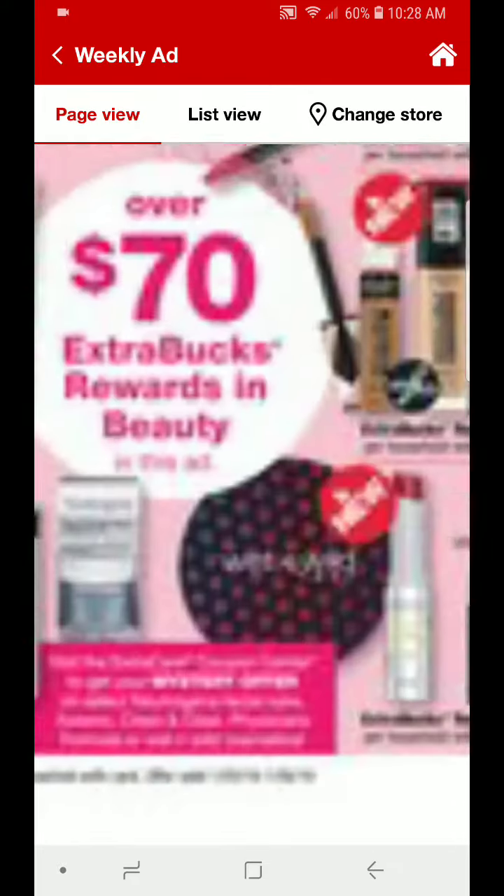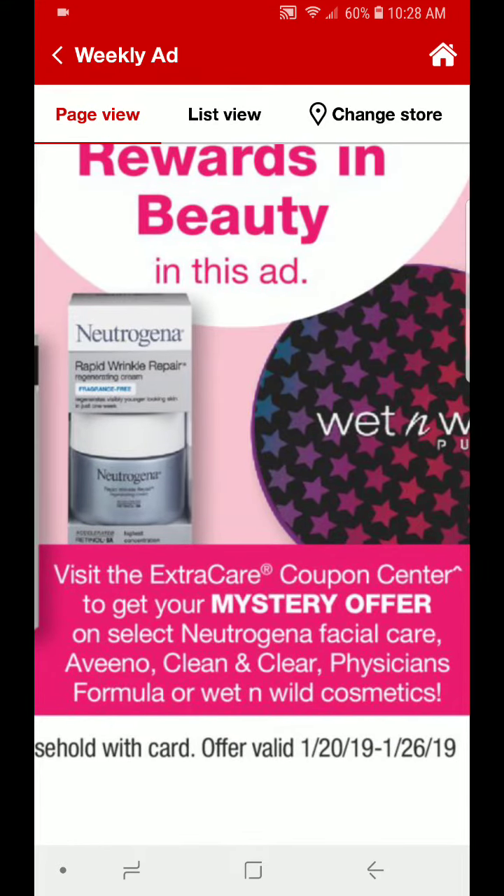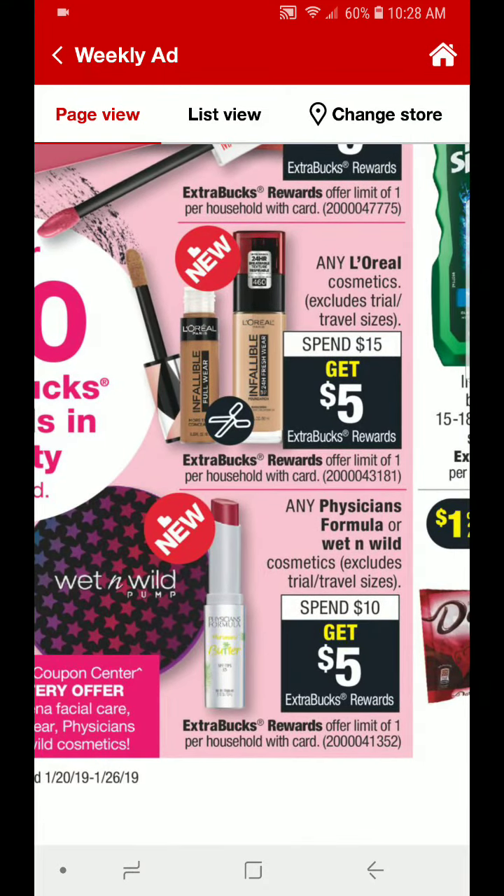There is also going to be a mystery offer coupon, so make sure you scan your card at the coupon center before you go shopping. On Sunday I will keep you guys updated on the value of that coupon. It is not just for Wet n' Wild — it says this is on Select Neutrogena Facial Care, Aveeno, Clean and Clear, Physician's Formula, or Wet n' Wild. So you don't necessarily have to spend that CRT on Wet n' Wild, but if you like the products and have those coupons from last week, it may make a good deal.